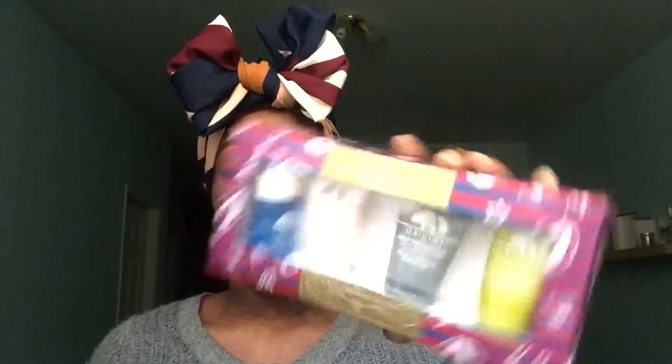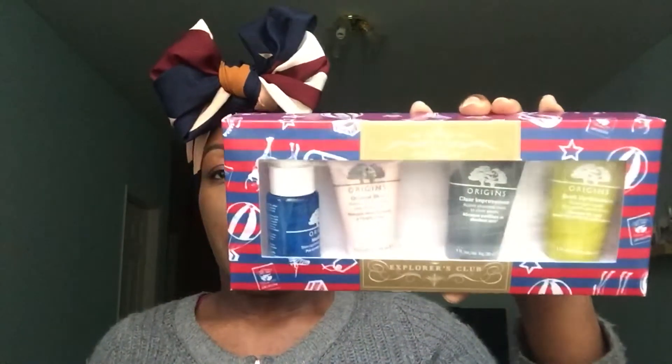Now let's get into skincare, starting with the sets. The first set I got was from Origins — the Explorers Club Origins Mask set. It includes the Maskamizer skin-optimizing mask primer to prep your skin, the Retexturizing Mask with Rose Clay, the Clear Improvement Mask with activated charcoal to clear pores, and the Drink Up Intensive Overnight Mask. So that's three masks plus the mask primer spray.